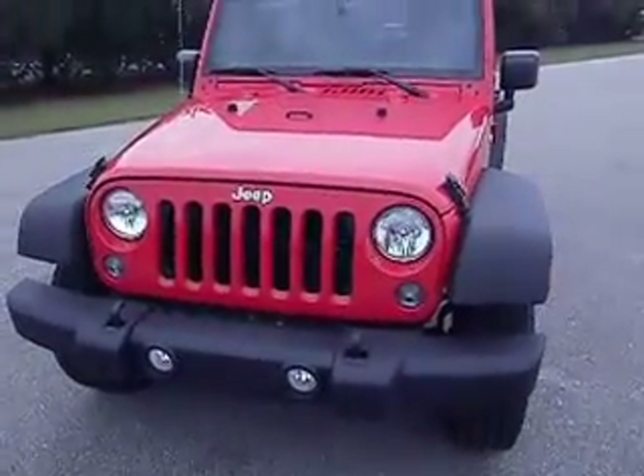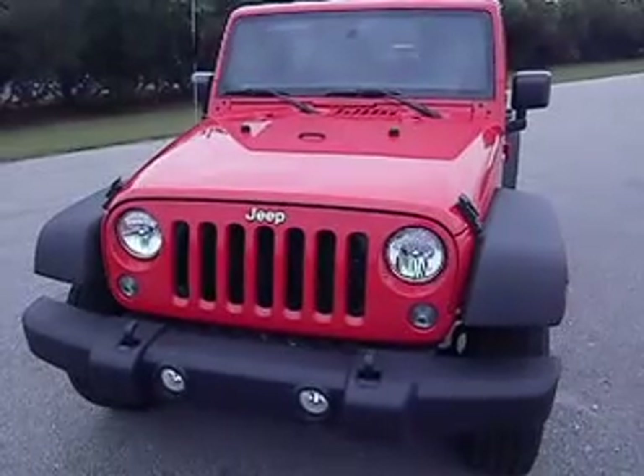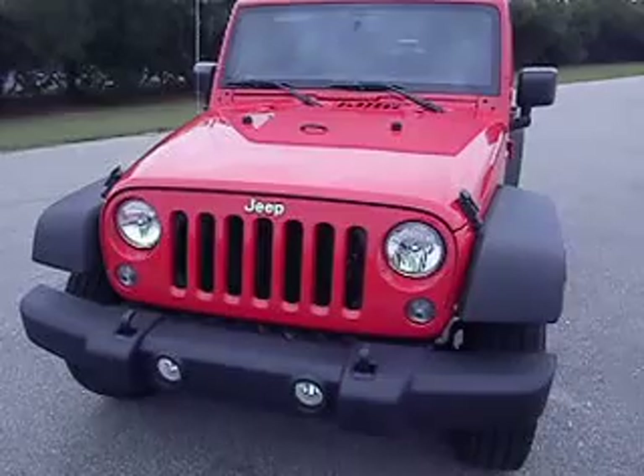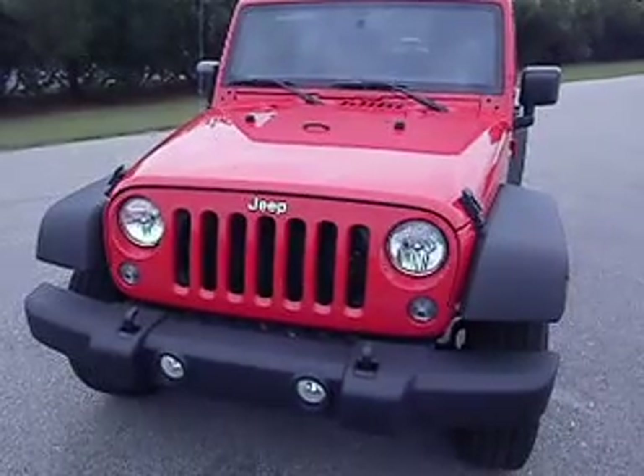If you're in the market for one of the best 4x4s, this Jeep Wrangler could be yours tonight. Why don't you come down and see us right now at Lee Chrysler Dodge Jeep Ram in Wilson? Thanks for your time.